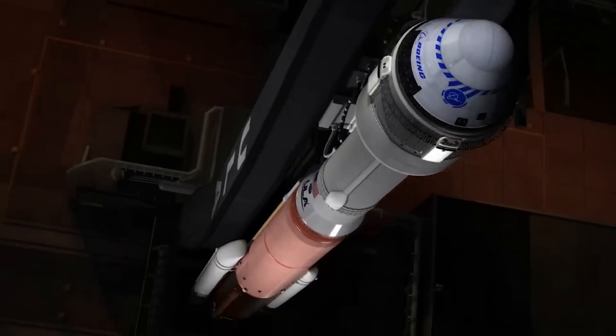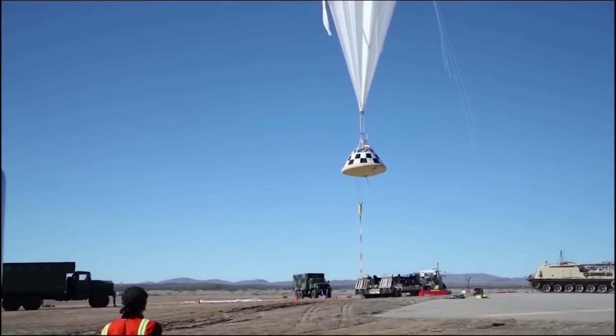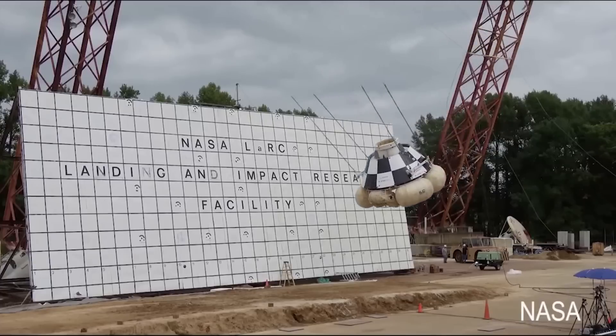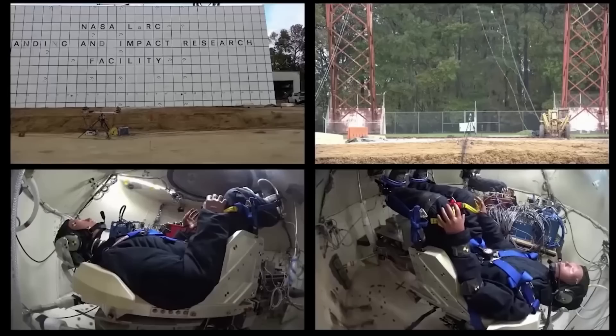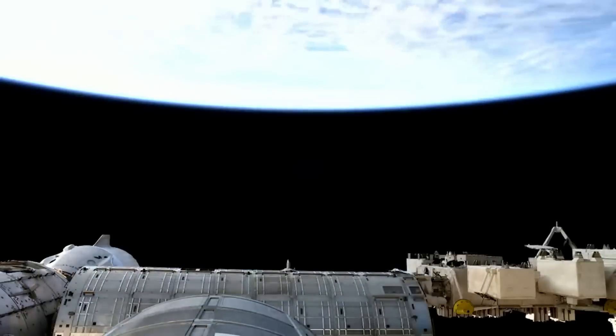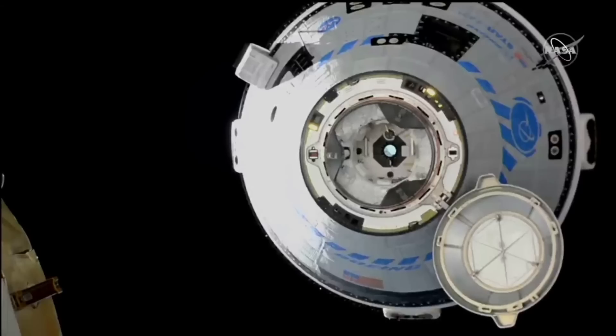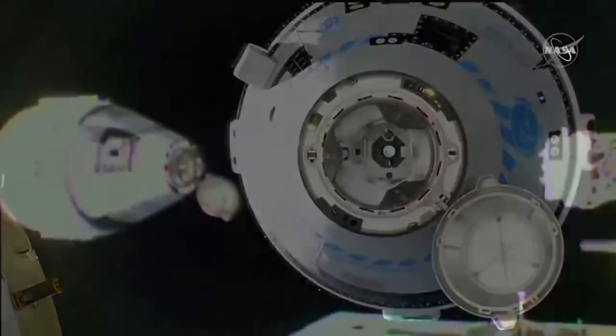Only months from now, Starliner is set to attempt its most significant test yet with a crewed flight. Scheduled to launch in April this year, Starliner will launch atop ULA's Atlas V with two crew members aboard and attempt to dock with the International Space Station. The entire mission is only expected to last around a week and is mainly a demonstration of Starliner's capabilities. In the past, the spacecraft has had a few problems relating to docking with the station.